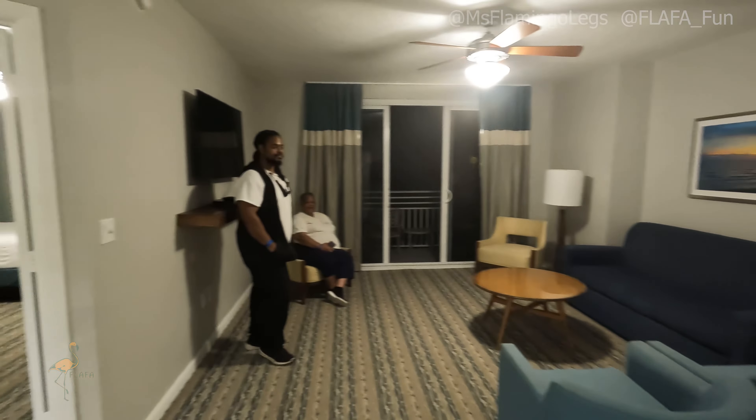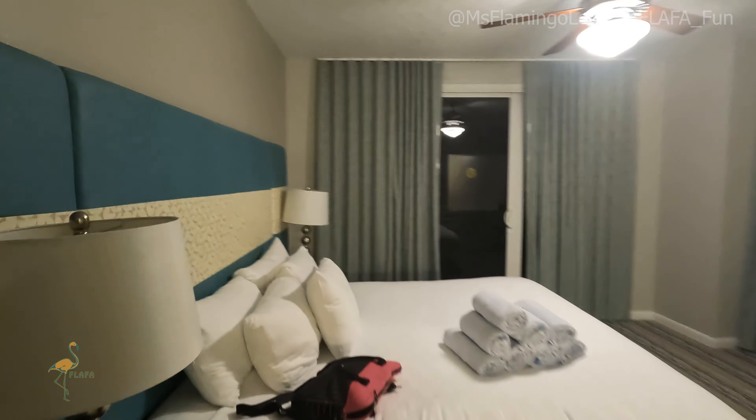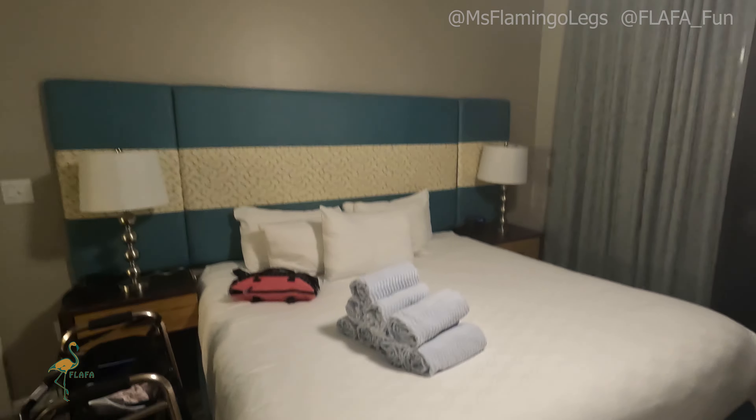This is the living room here. Very nice, very spacious as well.